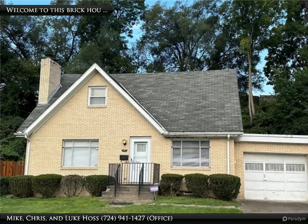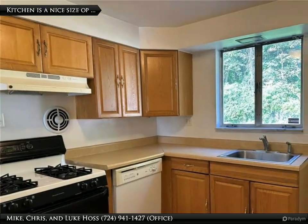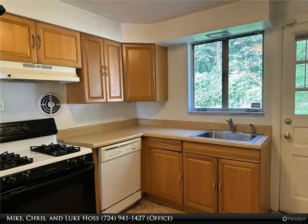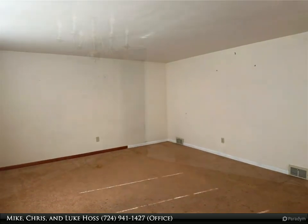Welcome to this charming 3-bedroom, 2-bathroom home located on a quiet cul-de-sac in the heart of Brighton Heights. As you step inside, you will be greeted by a spacious living room, perfect for relaxing or entertaining guests. The layout offers plenty of natural light, creating a warm and inviting atmosphere throughout.